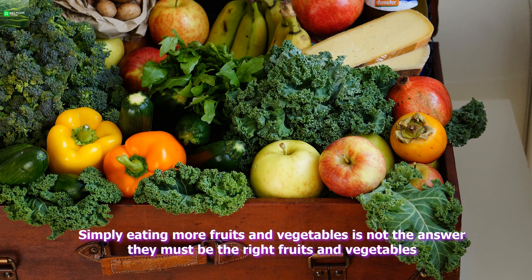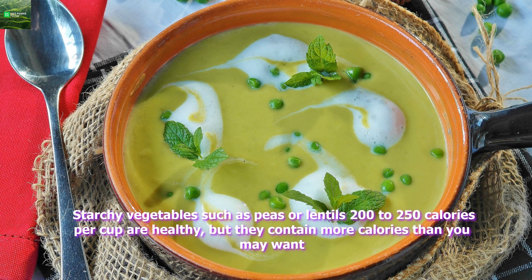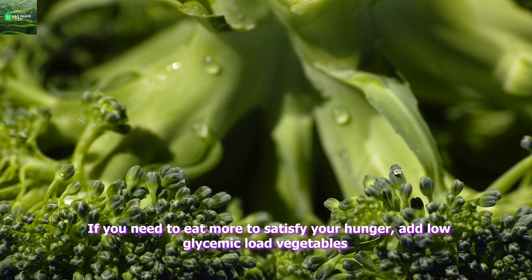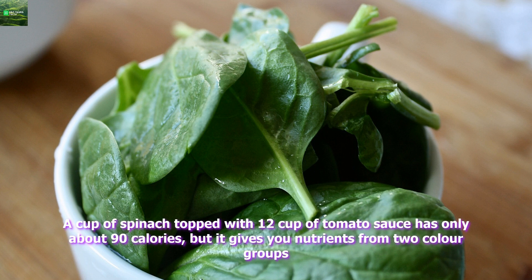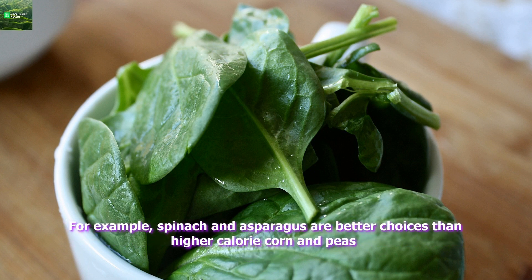Low glycemic load foods. Simply eating more fruits and vegetables is not the answer — they must be the right fruits and vegetables. Starchy vegetables such as peas or lentils, at 200–250 calories per cup, are healthy, but they contain more calories than you may want. If you need to eat more to satisfy your hunger, add low glycemic load vegetables. For example, spinach and asparagus are better choices than higher calorie corn and peas. A cup of spinach topped with half a cup of tomato sauce has only about 90 calories, but it gives you nutrients from two color groups.